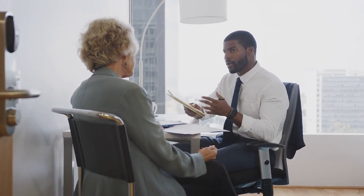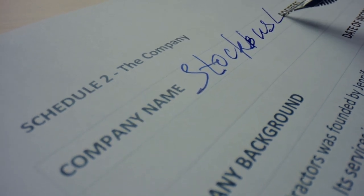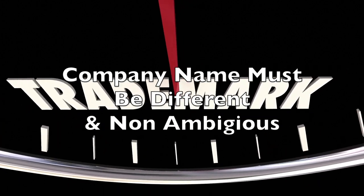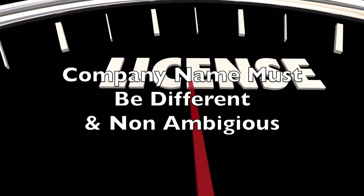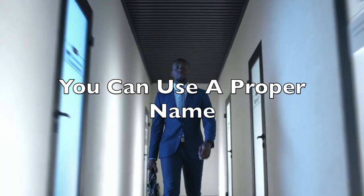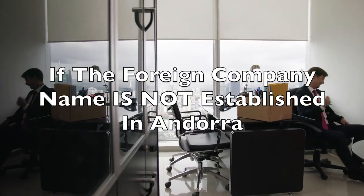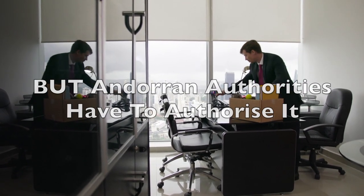Your company's name can be in any language and is no longer required to be in Catalan. The corporate name must differentiate from any registered company or trademarks registered in Andorra to avoid any ambiguity. However, you can use a proper name as well as the name of another foreign company if that company is not established in Andorra, on the condition that you have it approved by the Andorran authorities.